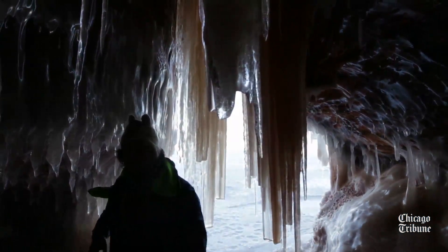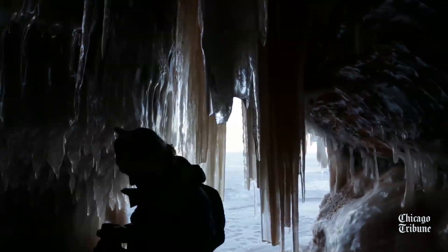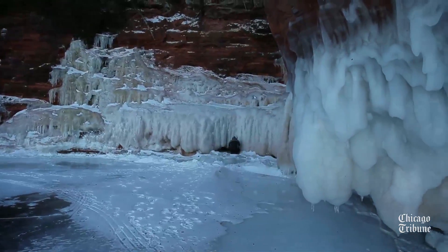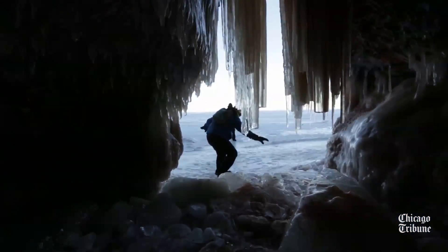Through the season it really changes, so early in the year the formations look different than they are later on in the year. Last year the season was so long we had people come back repeatedly and each time they saw something a little bit different.